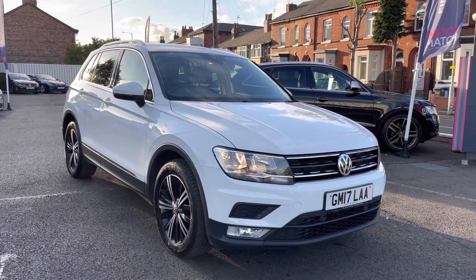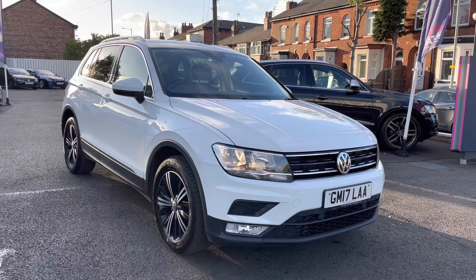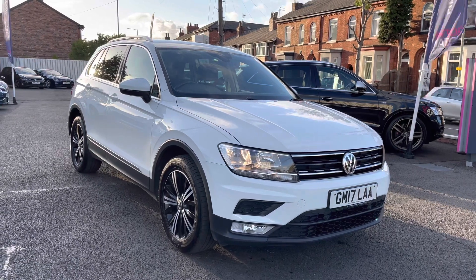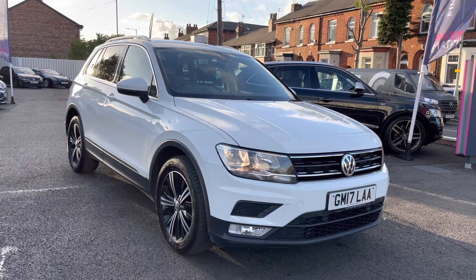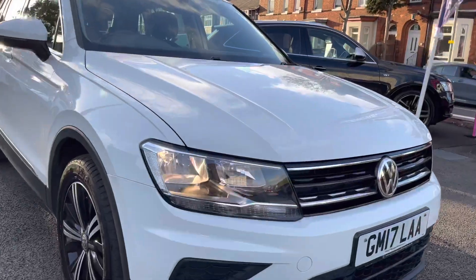Hello and welcome to Motor Match Stockport. My name is Daniel and I'm pleased to present you with this gorgeous Volkswagen Tiguan SE. This vehicle has currently done 69,699 miles and it's had two previous owners from new. It's finished in the color Pure White. If you'd like more information, please give us a call on 0161 885 0358.